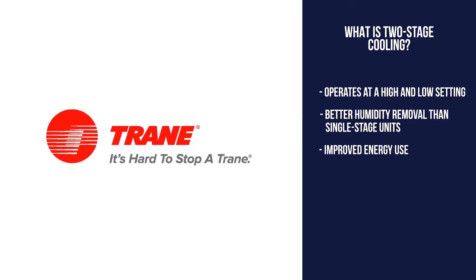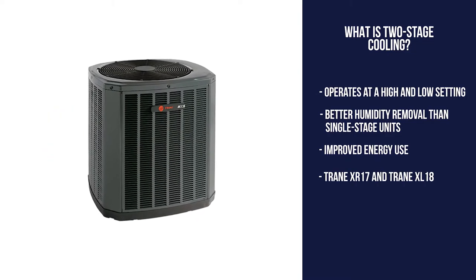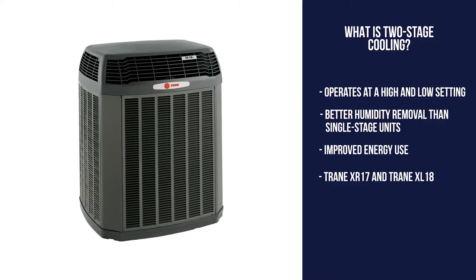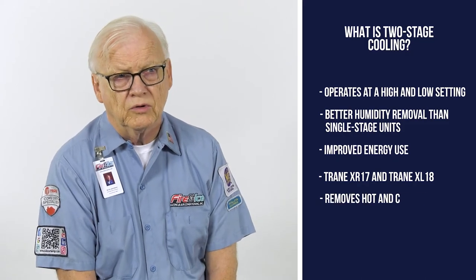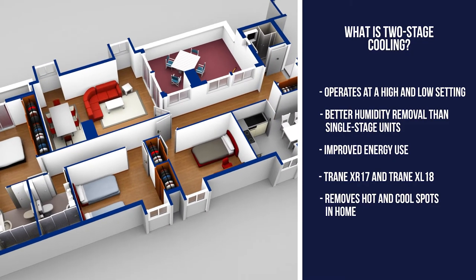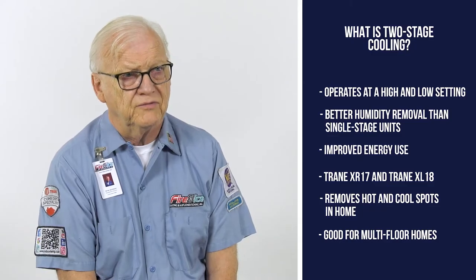An example of a product with two stages of cooling would be the XR 17 model as well as the XL 18 model. The right fit for a two-stage air conditioner would be a homeowner having issues controlling temperatures throughout the house. If they have a two-story home, a multi-stage would be a much better fit for them.